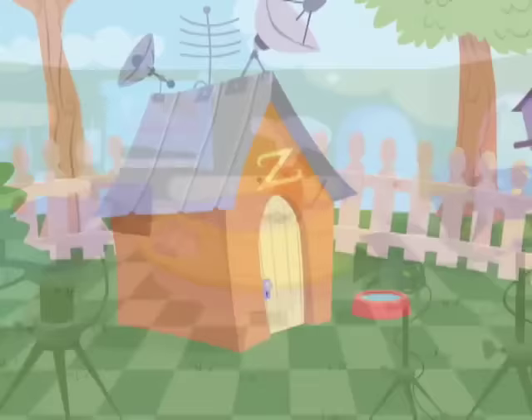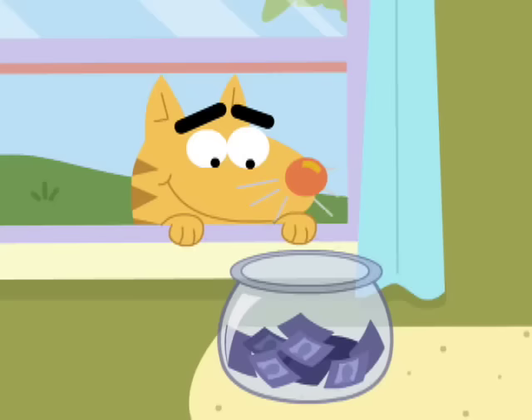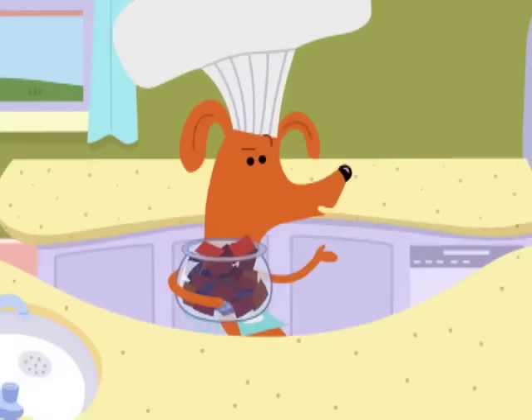Bonjour, everyone! Hello! And welcome to another delicious episode of Tasty Time with Zefronk! Today is a special day, so be sure to watch out for that sneaky cat, Dom! Today, we will pick the winner of the Cook Along with Zefronk contest!